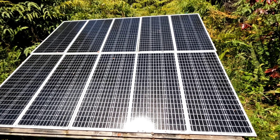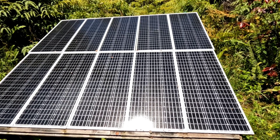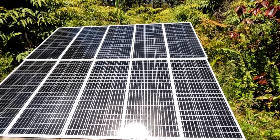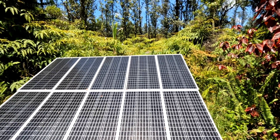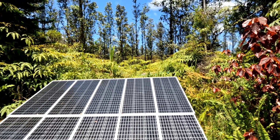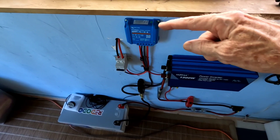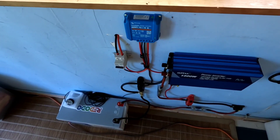Just capturing sunlight and storing it in batteries — and you will learn the longer you use the sun for your power needs, you will adjust along the way as you become accustomed to what you're using. Today, you can build a system like this one here for under $1,000, complete with solar panels.